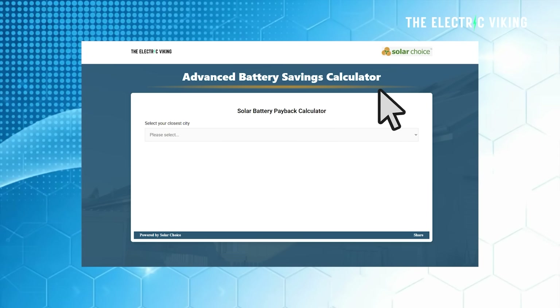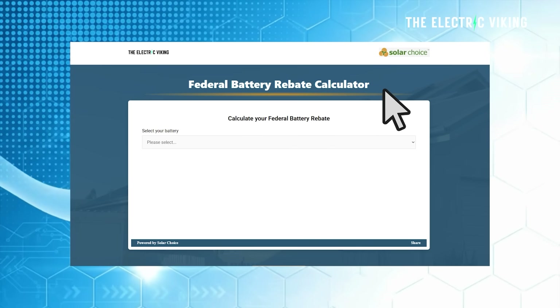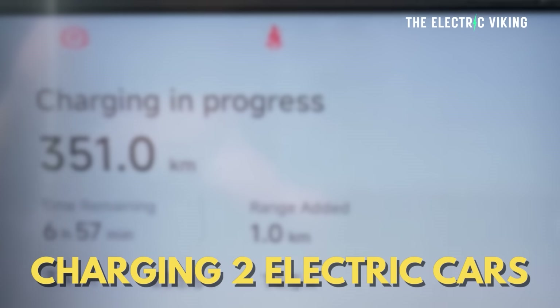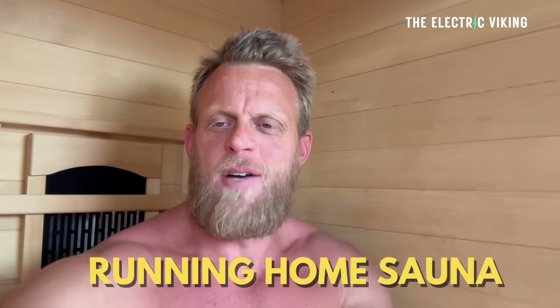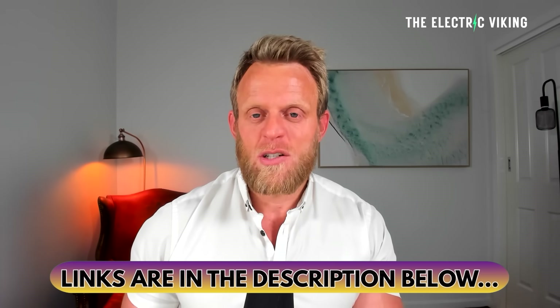Additionally, there's a battery savings calculator link and a federal battery rebate calculator. I personally have found that I'm not paying for electricity at all — including charging my two electric cars, running my home power, and my home sauna. I think a lot of people are getting misled thinking a battery is not worth it; actually, I think it is worth it. Those links are in the description below.